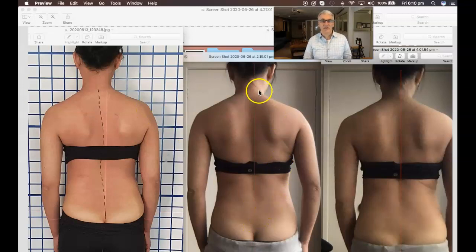What we've done is taken a baseline photo, and here she is looking much more symmetrical in the spine. This is done at home and at the end of the session as well.